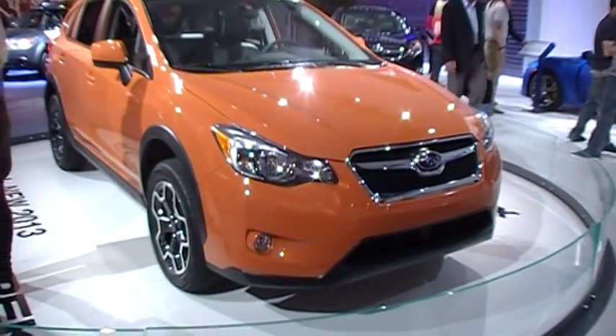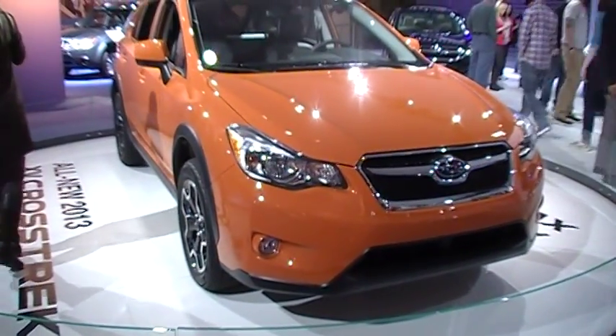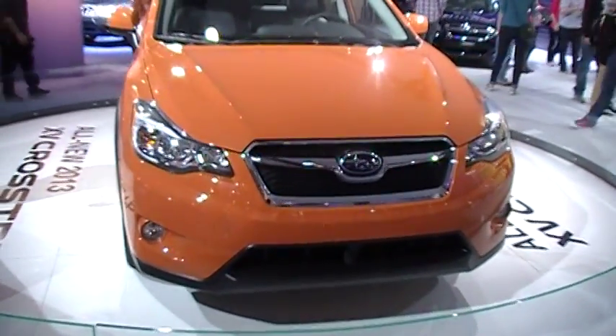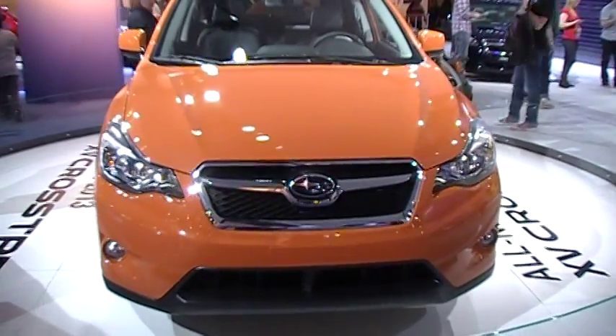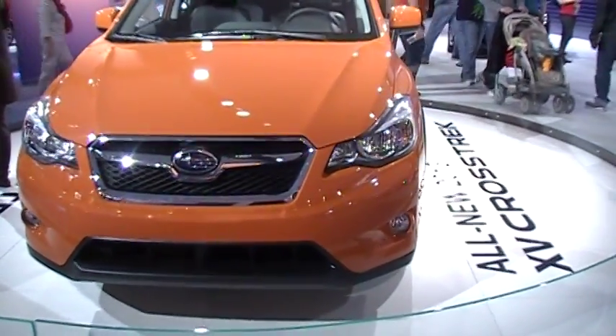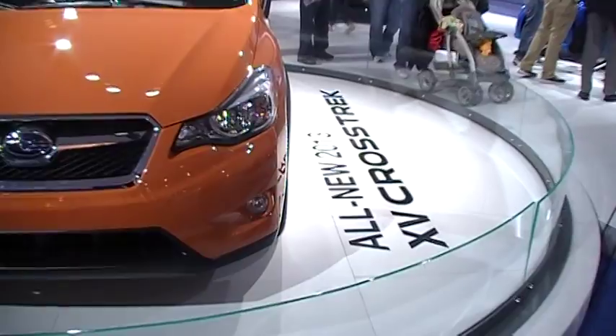Subaru is the only manufacturer to offer a symmetrical all-wheel drive system on our vehicles. And the vehicles that have that all-wheel drive system, it's not added on as an afterthought to a front wheel or to a rear wheel drive. Every single Subaru with that all-wheel drive system is built from the ground up around that performance and safety feature.